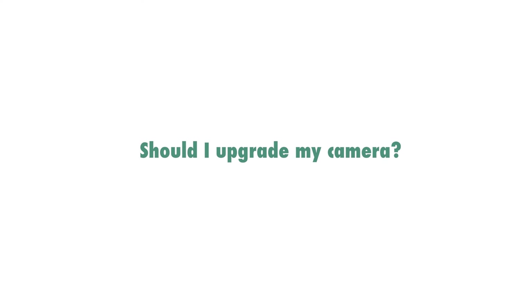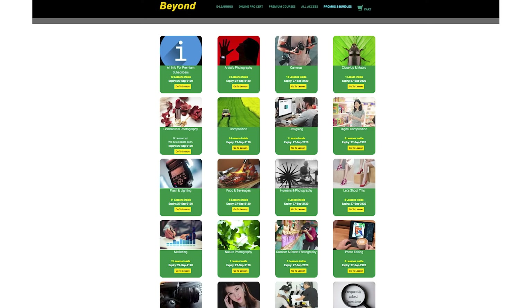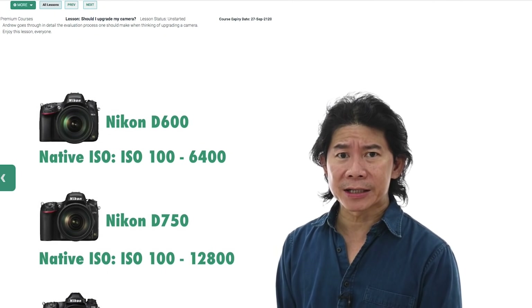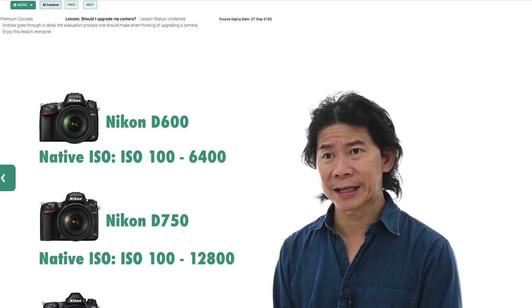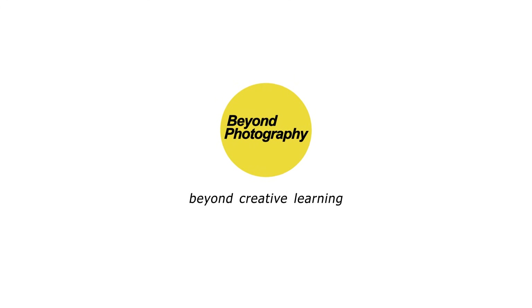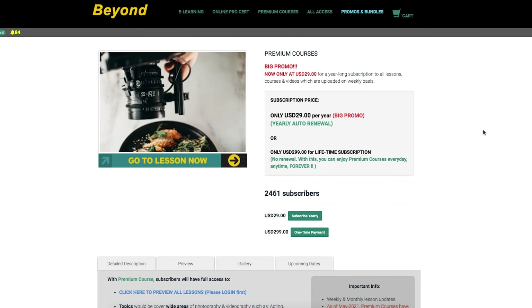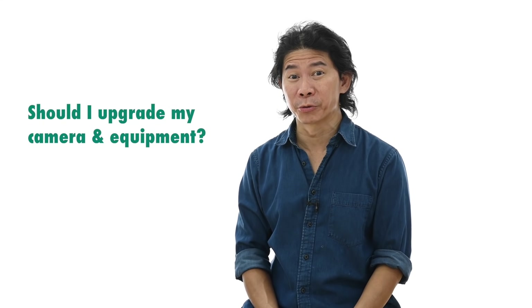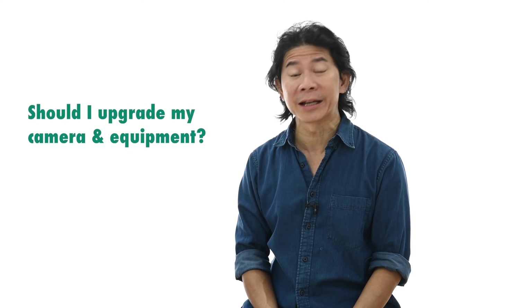Should I upgrade my camera? One of the most favourite questions among photographers. I fully explored this topic and made it into a tutorial in my premium courses. I want you to enjoy this now on YouTube so that you have an idea how good my premium courses are. Hi, the age old question: do you really need to upgrade your camera and equipment?